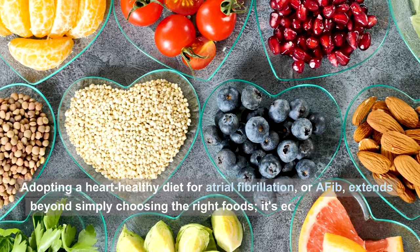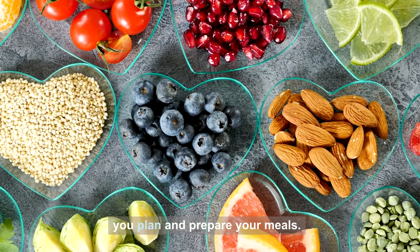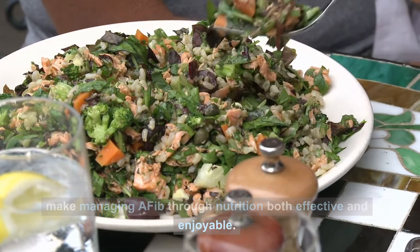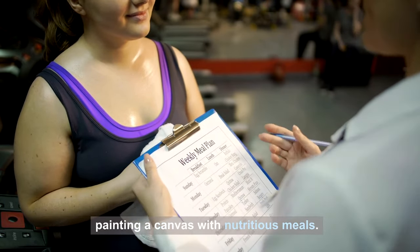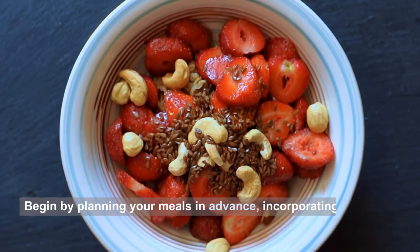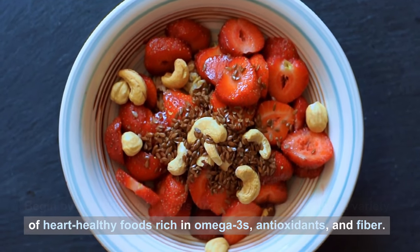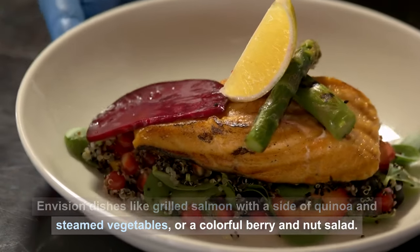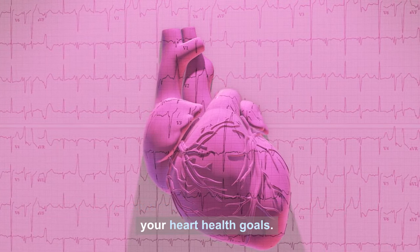Number five: nutritional strategies for AFib management. Adopting a heart-healthy diet for AFib extends beyond food choices — it's equally about how you plan and prepare your meals. Think of your weekly meal planning as painting a canvas with nutritious meals. Begin by planning in advance, incorporating a variety of heart-healthy foods rich in omega-3s, antioxidants, and fiber. Envision dishes like grilled salmon with quinoa and steamed vegetables, or a colorful berry and nut salad. Advance planning ensures your diet consistently aligns with your heart-health goals.